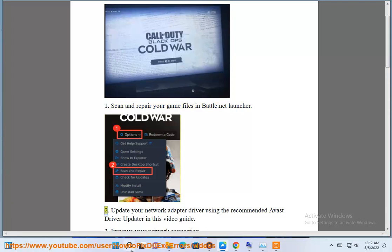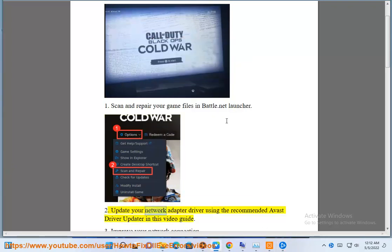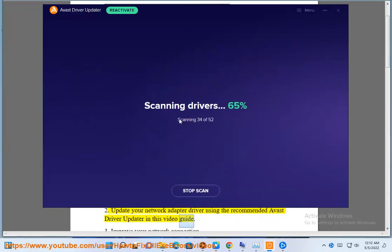2. Update your network adapter driver using the recommended Avast Driver Updater, as shown in this video guide.